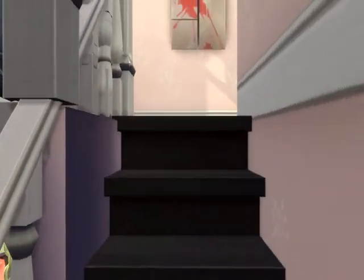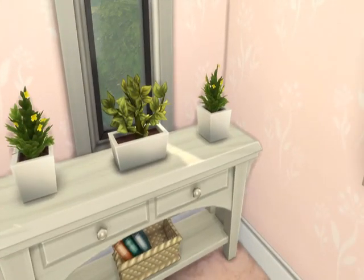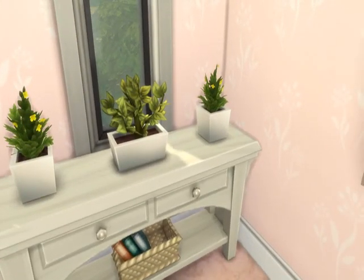It's a two-floor build. A few spots there's a bit of clipping with the walls — I don't know why. Up here on the landing we've just got this table and some plants.